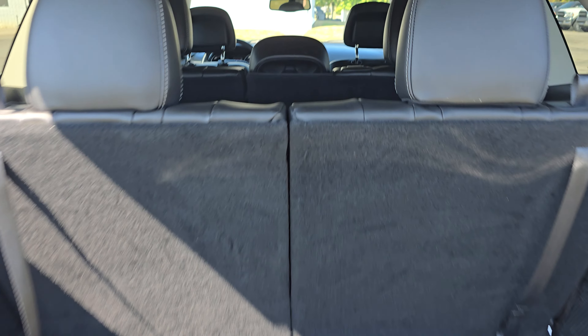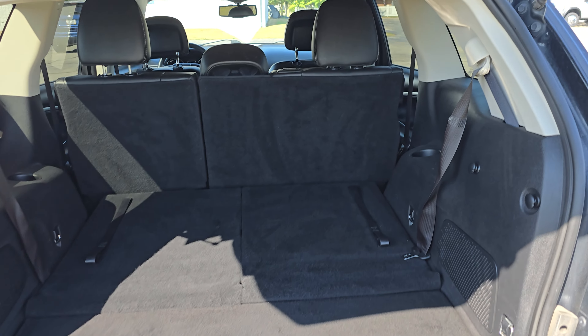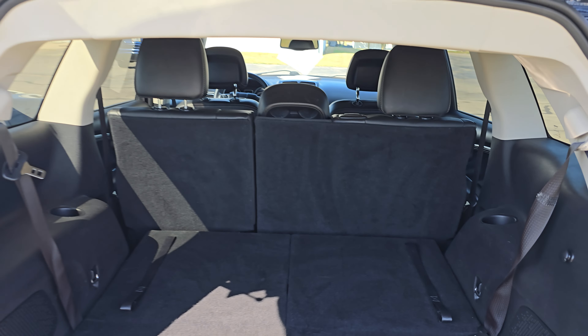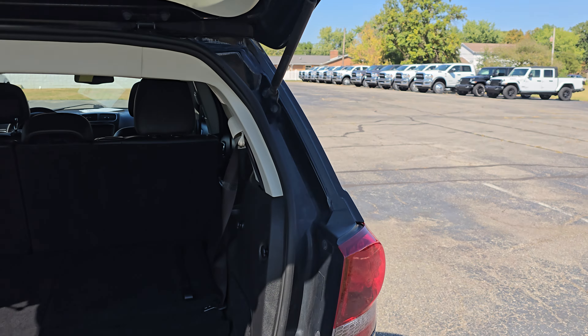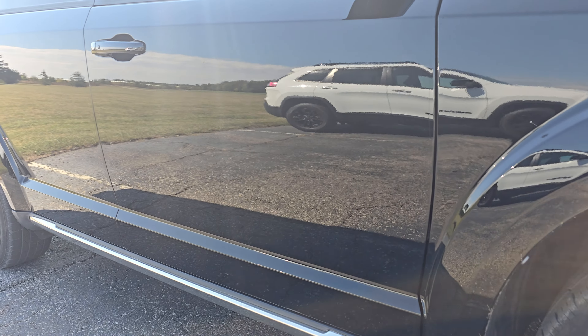Looks like we might have a small scuff there. Besides that, the trunk seems to be in pretty solid condition. You got your release hatch right there, and looks like you got a reverse camera. Obviously this is a three-row vehicle, so you have these seats right here, but you can pretty easily fold them down if you don't plan on using the third row or if you need some extra space. Now you have quite a bit more trunk space. The second row folds down as well if you need even a little bit more.